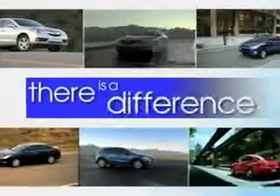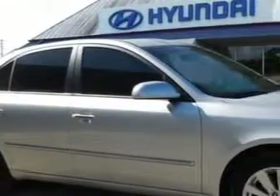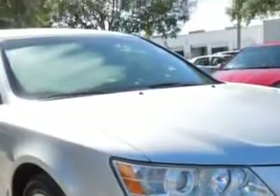When it comes to car buying, there is a difference. Experience excellence at any Jenkins dealership. Check out this bright silver 09 Hyundai Sonata, equipped with a four-cylinder engine and an automatic transmission with 74,645 miles.